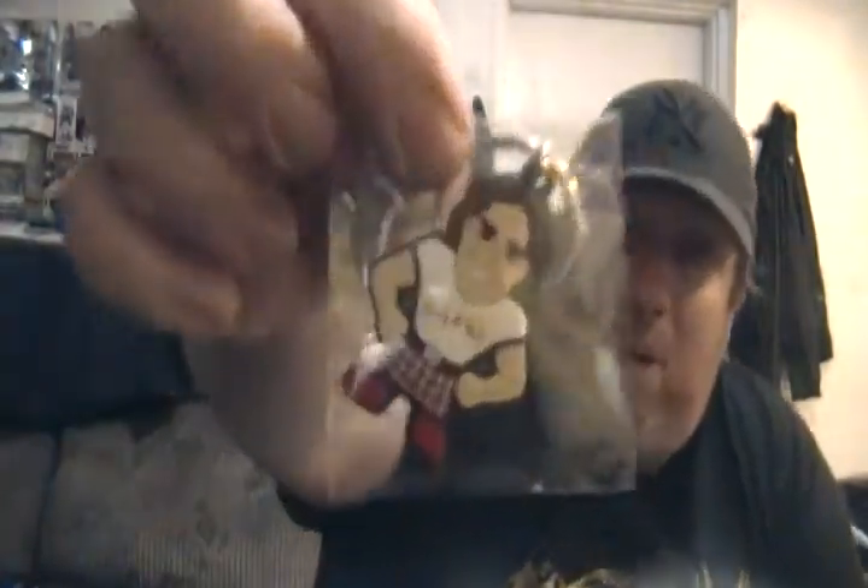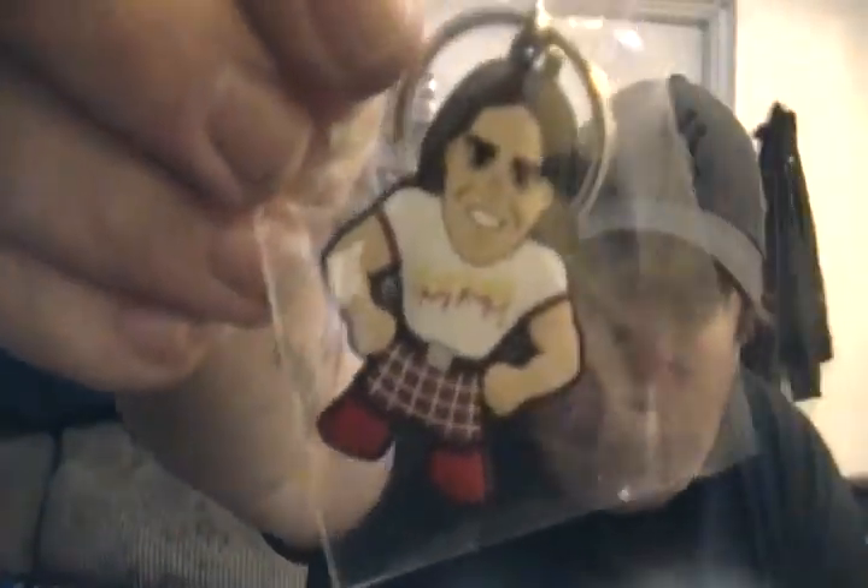Next item — it's not a pin, it's a keychain. A Hot Rod Roddy Piper keychain. That's pretty cool — I'll definitely put that on my keychain with my keys.